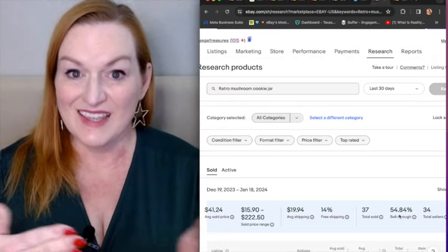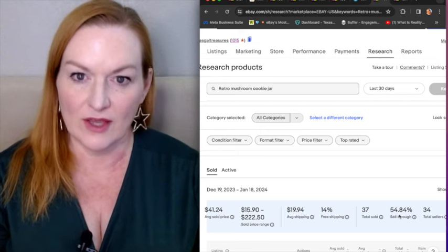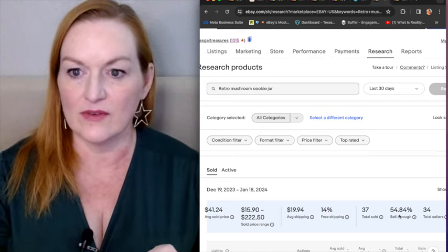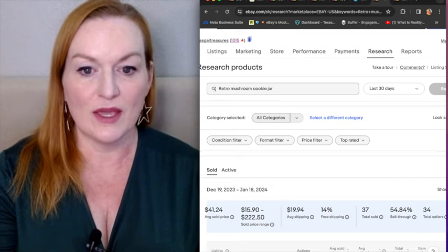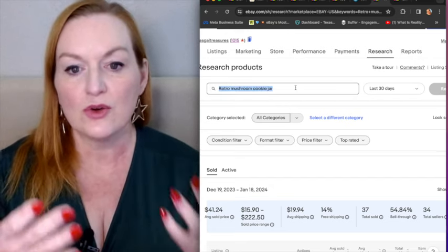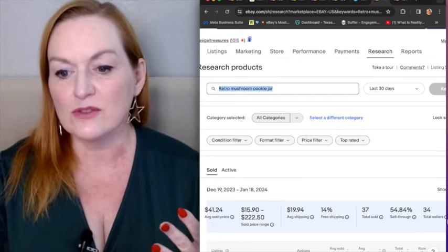Another way to see the effects of the wording is to come over to Terapeak. So on eBay — I believe you have to have an eBay store to have access to this, but please leave a comment if I'm wrong — you can come over to the research tab and select Terapeak product research. Type in what you're thinking of putting in as keywords for your title: 'retro mushroom cookie jar.' Then you can come down and see the average sold price and also the sell-through rate.